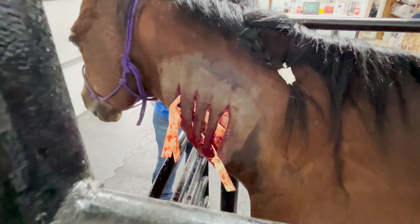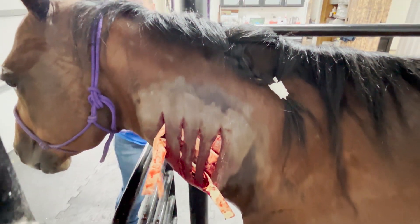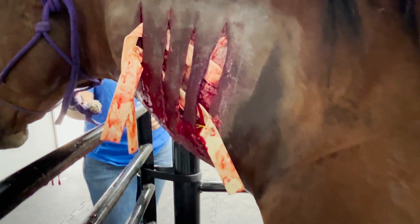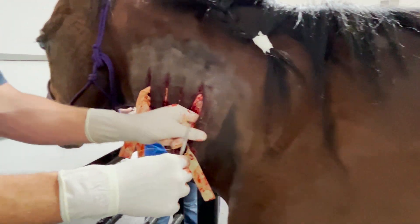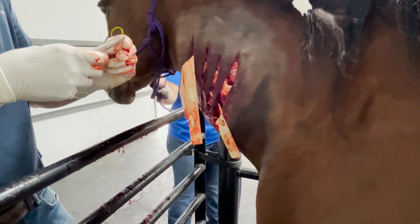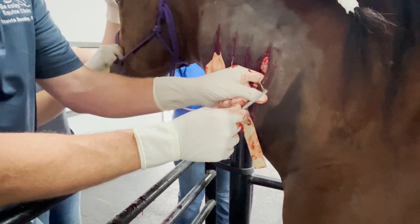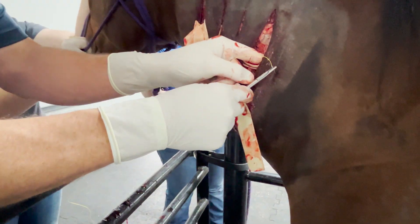We'll also start this mare on penicillin and metronidazole. Those two antibiotics are known to kill the clostridium. So we'll suture this top drain in place. She's got to feel better already — the amount of pressure that thing had, just barely touching it she reacted before we blocked it with lidocaine.